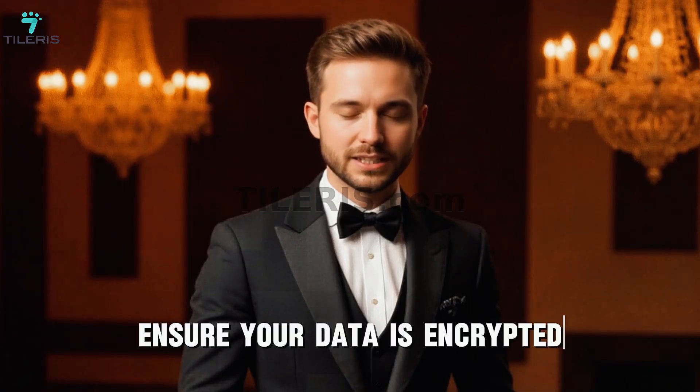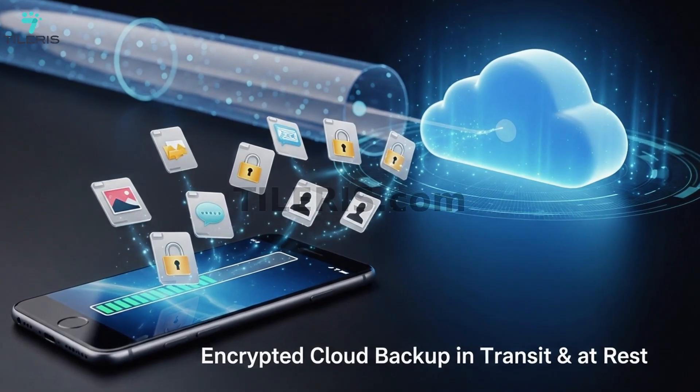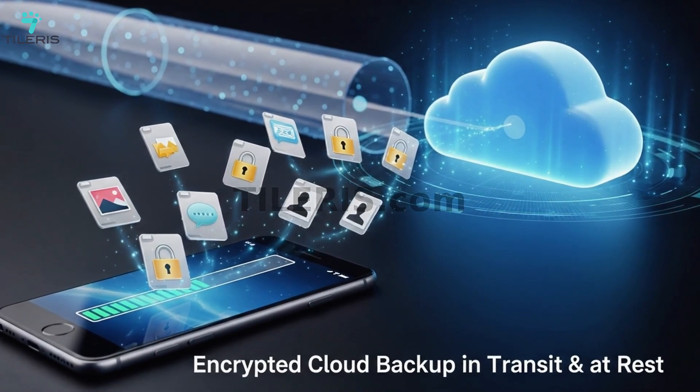Second: ensure your data is encrypted. Modern smartphones — both iPhones and Androids — typically come with full disk encryption enabled by default, meaning all data on your device is scrambled and unreadable without your passcode. Never disable this, and always use a strong passcode — a weak one makes encryption almost useless. For cloud backups via iCloud or Google Drive, ensure those backups are also encrypted and protected with strong passwords and 2FA. For sensitive conversations, use messaging apps with true end-to-end encryption like Signal or WhatsApp, ensuring only the sender and receiver can read the messages.